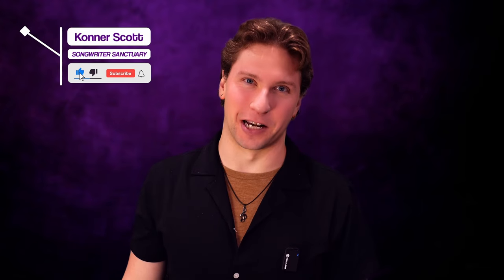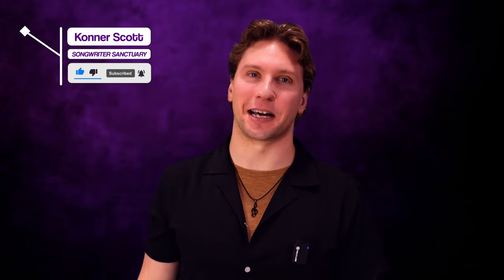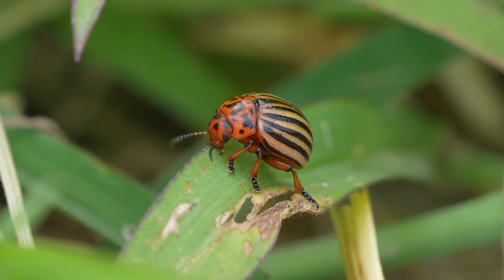What's up guys, my name is Connor and welcome to the Songwriter Sanctuary. Today we're going to be talking about the Beatles. Why are they so weird with their wings and the way they scuttle around? Let me try that again.